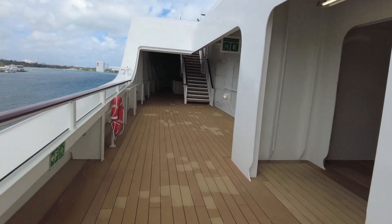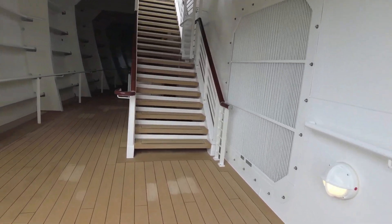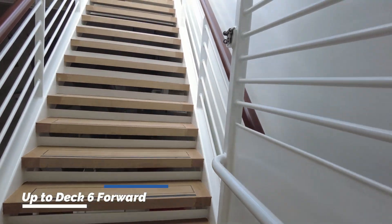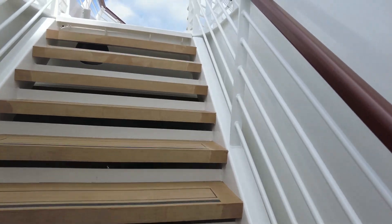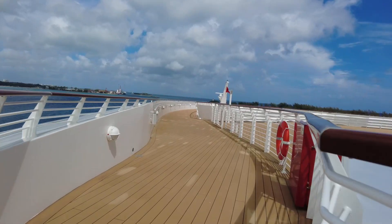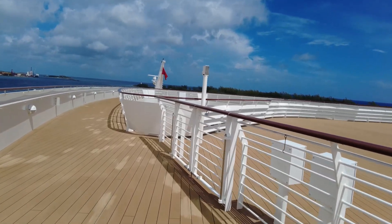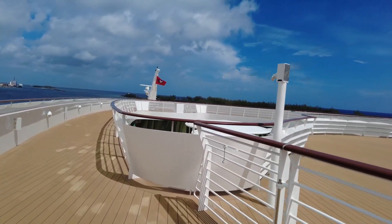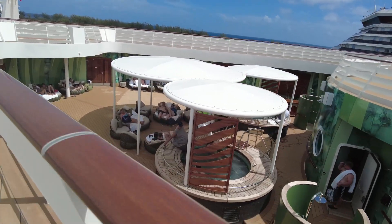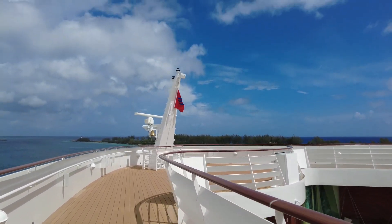We don't go down by the dog area, but we go up. So let's do that — we've got it down now. At the front of the ship, we've got the Rainforest Lounge. We are on track now, knowing where we're going. Got the flag. Got the bell.